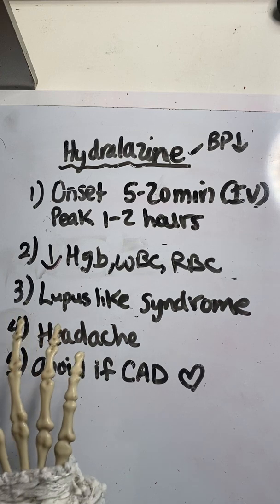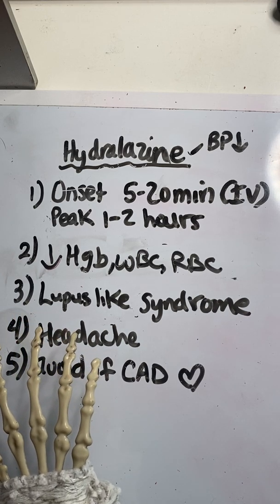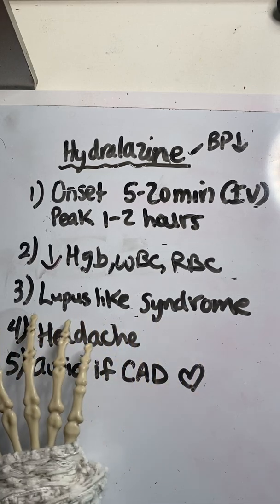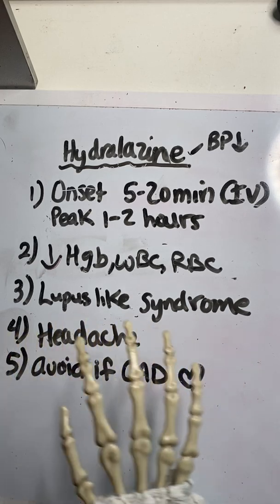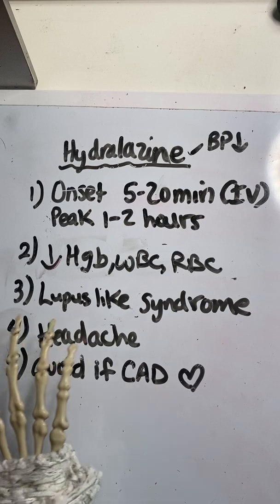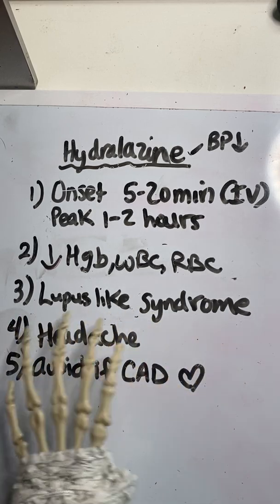Number three: if a patient develops any kind of muscle aches, joint aches, sore throat, rash, or fever, this needs to be reported immediately, because Hydralazine can actually cause a lupus-like syndrome. In about 15 to 16 years of practicing, I've never seen this, but it's definitely something you need to be aware can potentially happen.